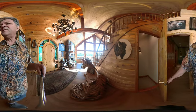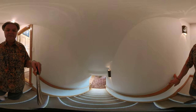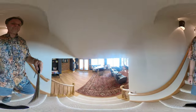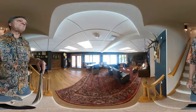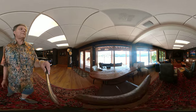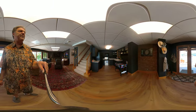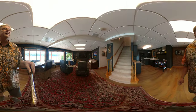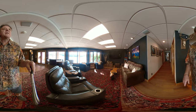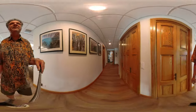We'll go downstairs next to the family room, home theater, recreation and entertainment area. We've got a nice lower level kitchen setup here as well as a screen for theater watching. All of these are blackout blinds so you can have a nice theater experience.